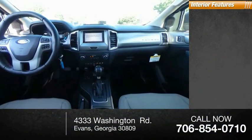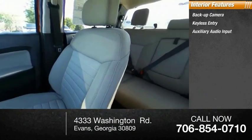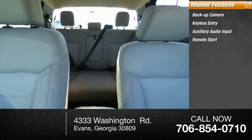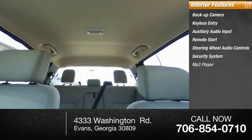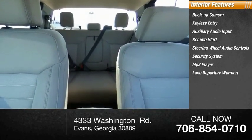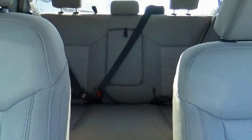Inside you'll find backup camera, keyless entry, auxiliary audio input, remote start, steering wheel audio controls, security system, MP3 player, lane departure warning, cruise control, trip computer. Your new ride is just a phone call away.